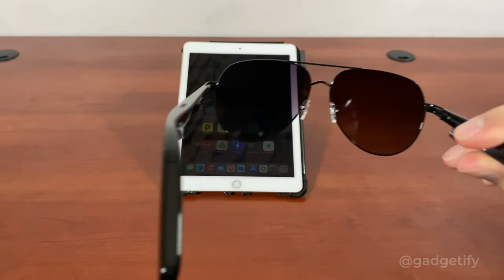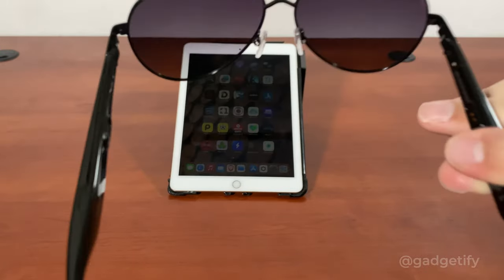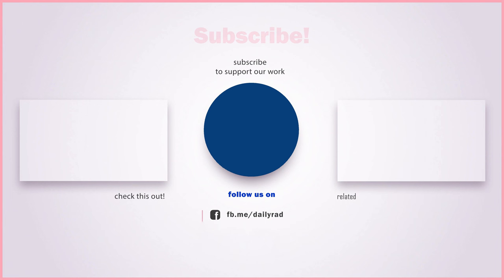It took me 10 minutes to set it up — I didn't even have to look at the guide. But if you have a problem, they have information online so you can take advantage of that.